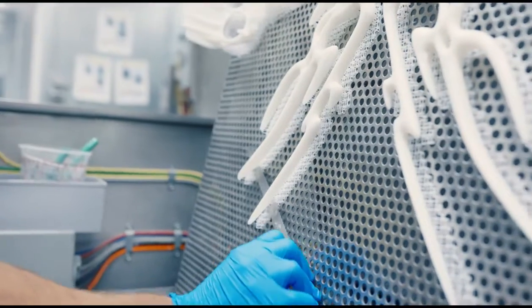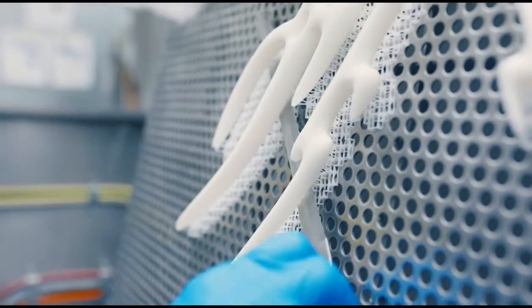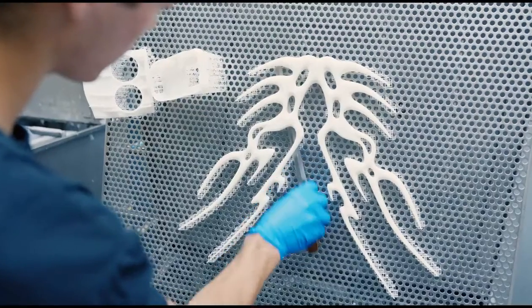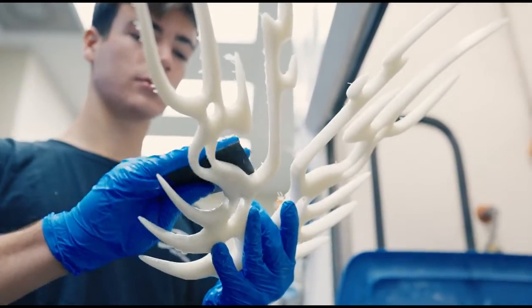I'm Ben Bollig, I'm the SLA lead here at Midwest Prototyping. Customers want nice looking parts and they want them fast. Building it on a StratAssist machine, it'll get that nice smooth sidewall quality and not have to sand it at all. It saves us a lot of time and energy.